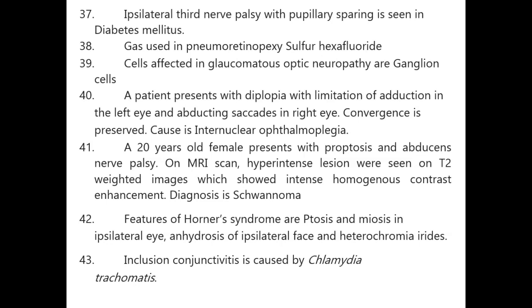A patient with diplopia, limitation of adduction in the left eye, and abducting nystagmus in the right eye with preserved convergence — cause is internuclear ophthalmoplegia. A 20-year-old female with proptosis and sixth nerve palsy: MRI shows hyperintense lesion on T2-weighted images with intense homogeneous contrast enhancement — diagnosis is schwannoma.